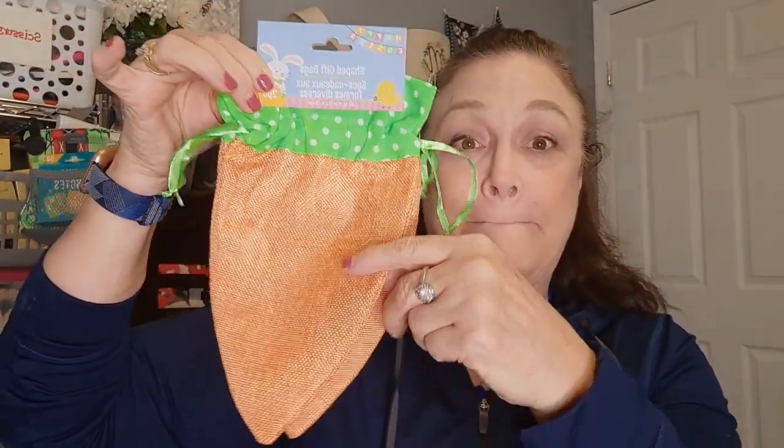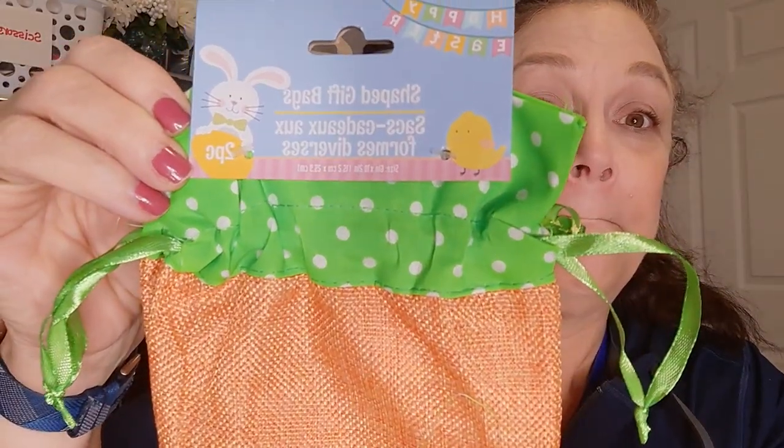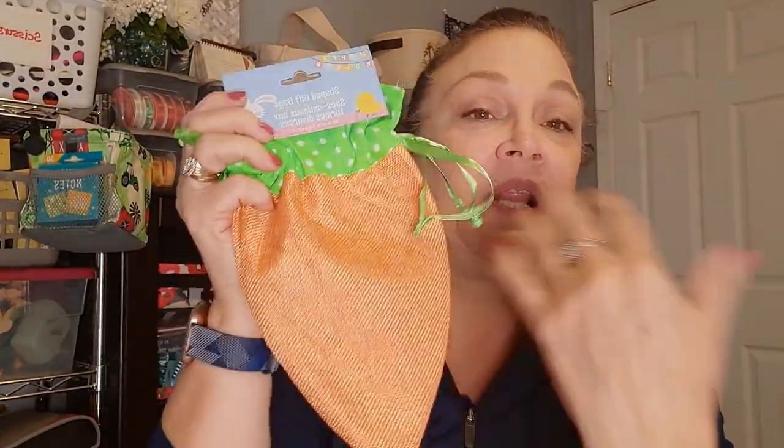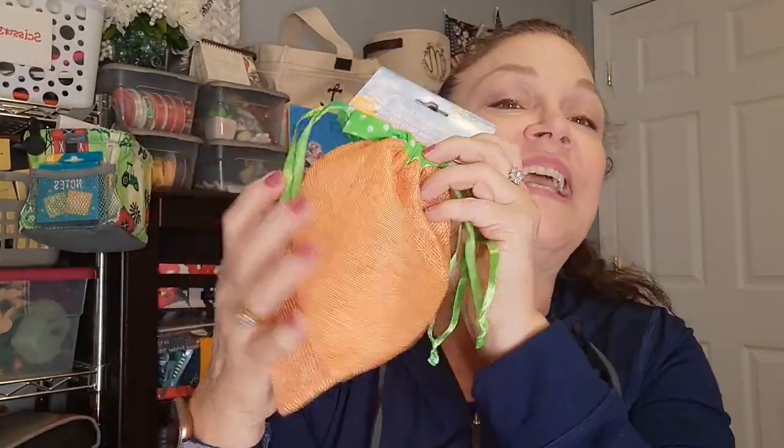Then I saw some Easter stuff - look at this! These are gift bags - this is burlap, it's fabric and it's a drawstring. This is so stinking cute - it's spring themed. I love that it isn't plastered with 'Happy Easter' or even bunnies - this could be for spring or summer. I was tempted to get more than one but I've got one granddaughter and I can fill this with some goodies for her for Easter or spring.